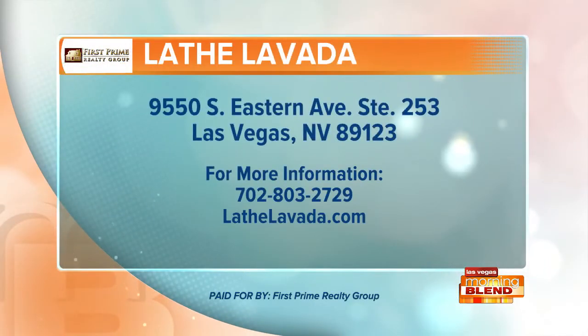For a 24-hour cash offer — no obligation, simple, easy, guaranteed, and quick — call 702-803-2729. That's 702-803-2729 to sell your home for cash to Lathe Lavada. Visit LathelavadA.com for more.